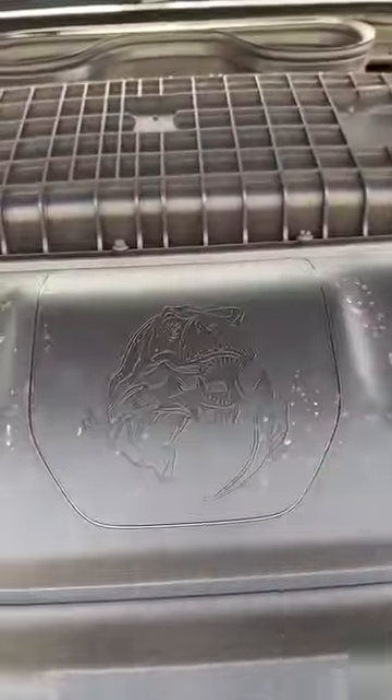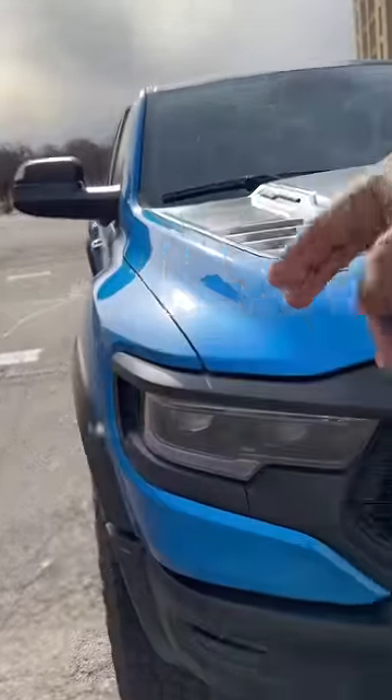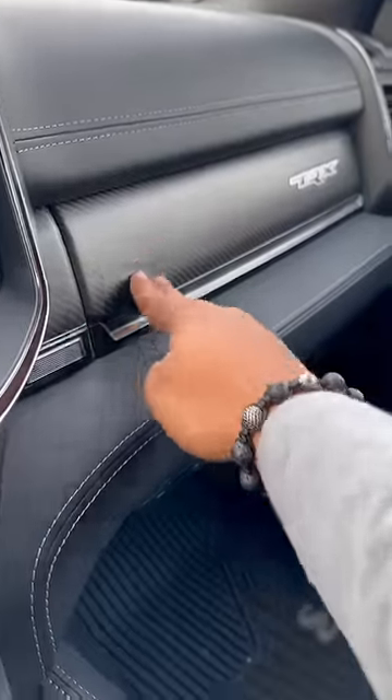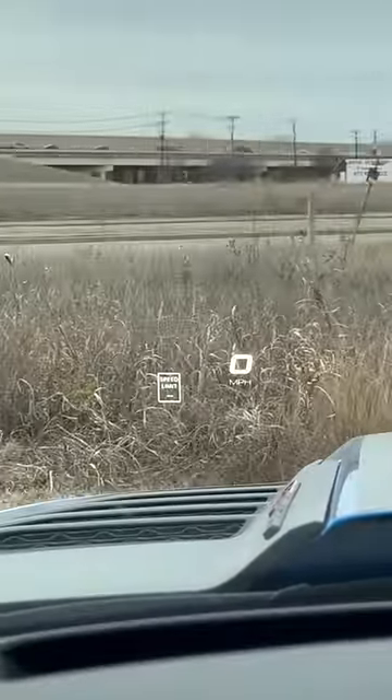I like the way this looks better — I love the hood scoop, I love the way the fender flares out, and I love the supercharger whine on this a lot better. The interior materials are also a little bit higher quality than the Raptor, and this has a head-up display, which you still don't get in the Raptor.